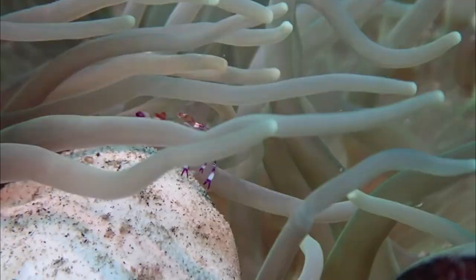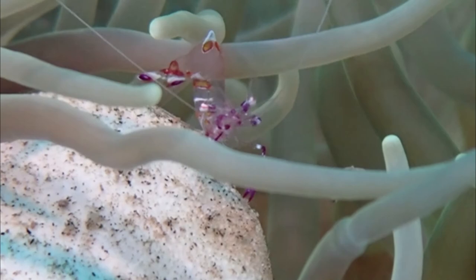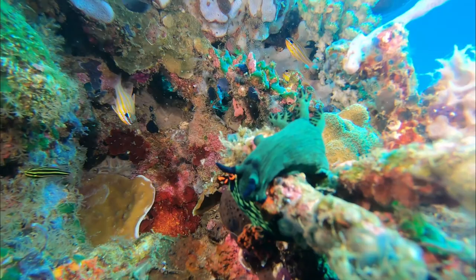Here's a small peacock tail shrimp saying hello in slow motion — or maybe he's just raising his fist to tell us to go away. Nudibranchs are also a very common sight here, in all colors, forms, shapes, and species. These two were actually posing for us.